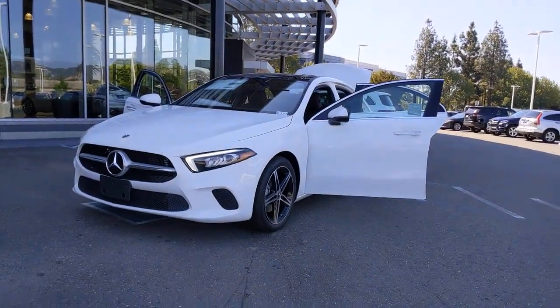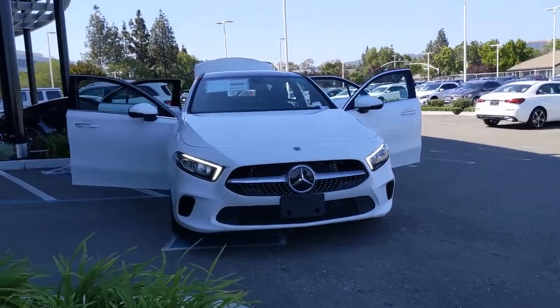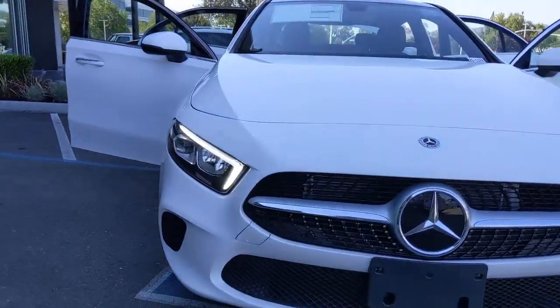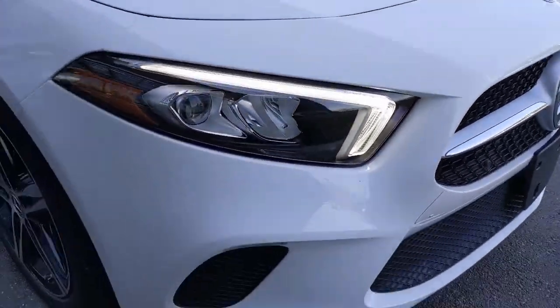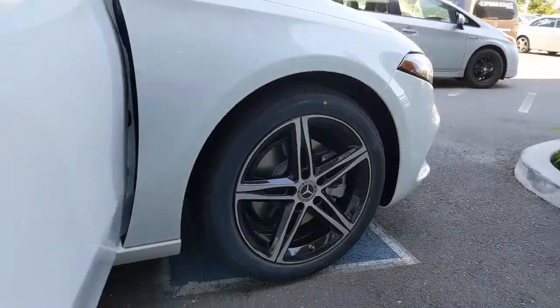You will be amazed by this. 2021 Mercedes-Benz A-Class. Take a closer look at this surprisingly affordable Mercedes-Benz A220. This upscale, subcompact luxury sedan offers a host of standard features, spacious comfort for passengers, and plenty of high-end style.